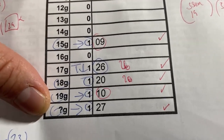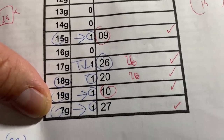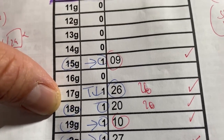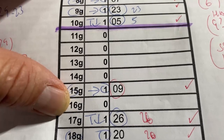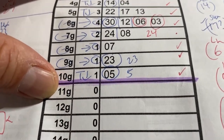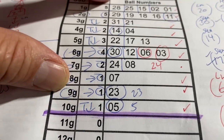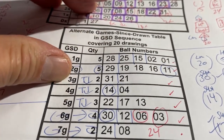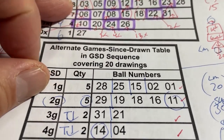I like the numbers in the question G tier, in 19G, 18G, 17G, and 15G. In addition I like numbers from 10G, 9G, 8G, 6G, 5G, 4G, 3G, 2G, and 1G.